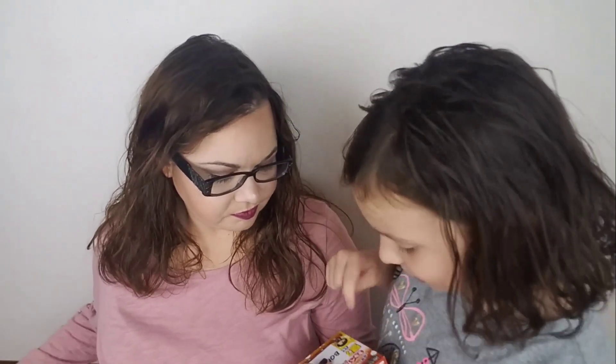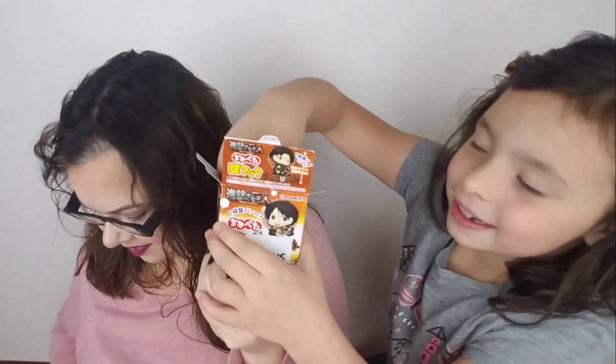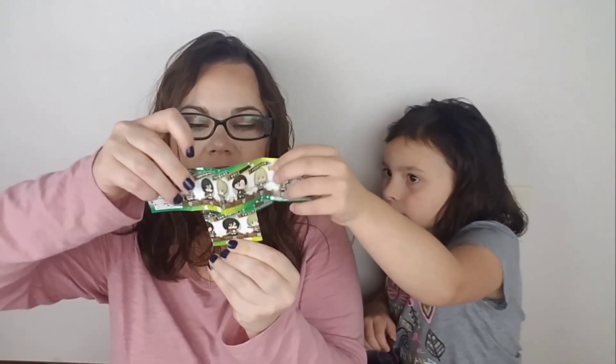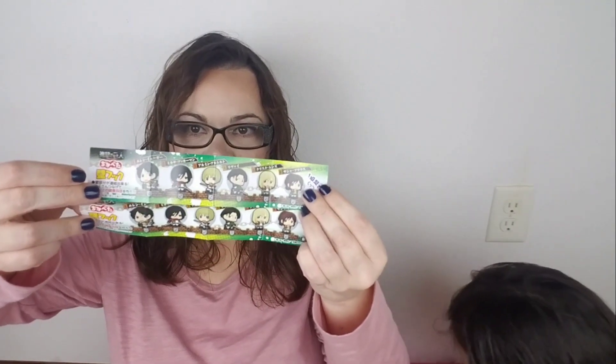For the last thing — and this says 'bonus' on it. It came with two of these — I think they're the same. He's so cute. Here he is — you can put it on anything. Who is he? We don't watch any anime or anything, so I wonder if that's what this is from. But he is absolutely adorable.